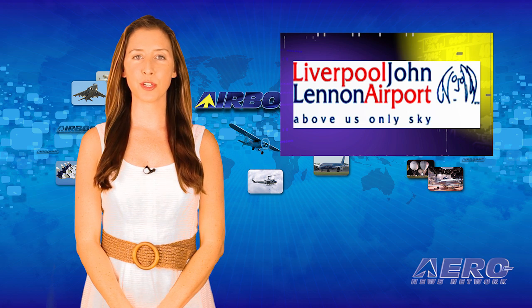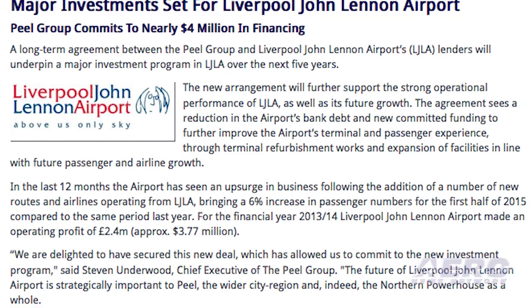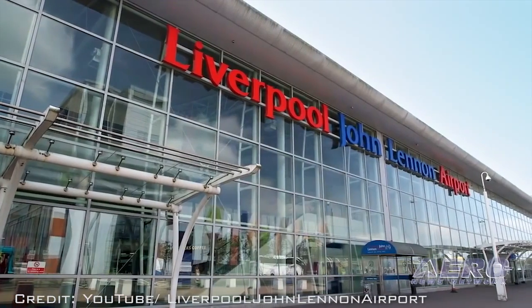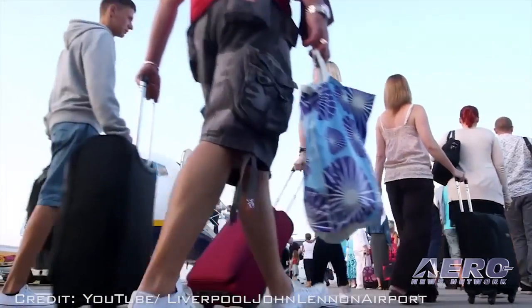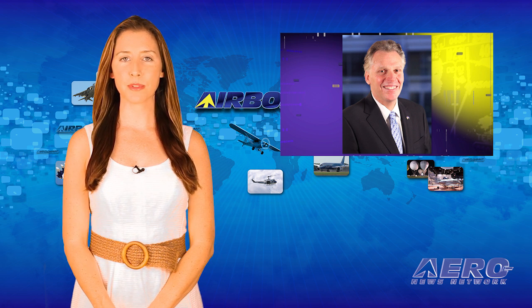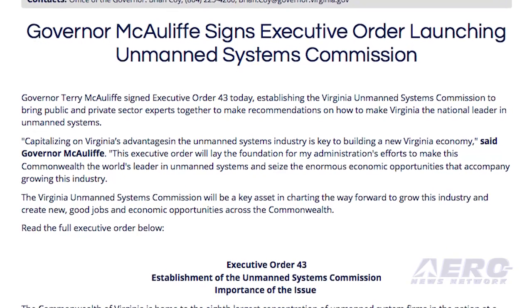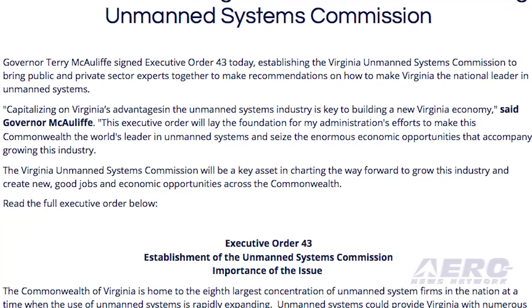A long-term agreement between the Peel Group and Liverpool-John Lennon Airport's lenders will underpin a major investment in the airport over the next five years. The new arrangement will further support air performance as well as its future growth. Virginia Governor Terry McAuliffe has named 19 members to the state's Unmanned Systems Commission. Virginia is home to the eighth-largest concentration of unmanned system firms in the nation, at a time when the use of unmanned systems is rapidly expanding.